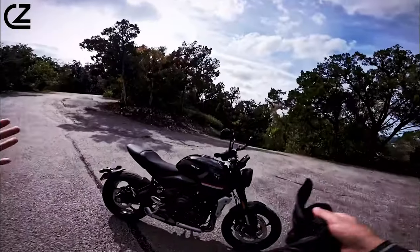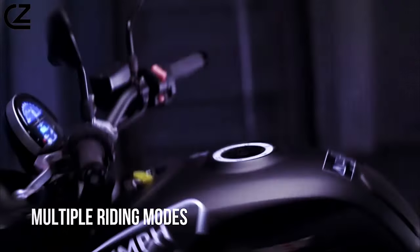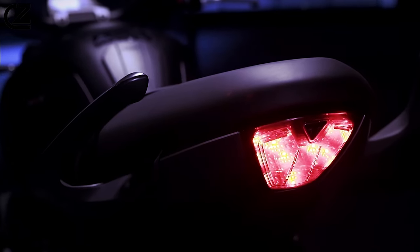Equipped with a suite of advanced features, including ride-by-wire throttle, ABS, traction control, and multiple riding modes, the Trident 660 puts cutting-edge technology at your fingertips, ensuring a safe and enjoyable riding experience.